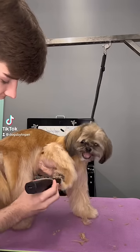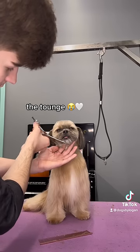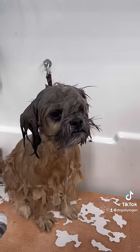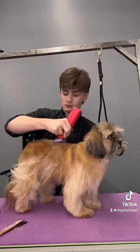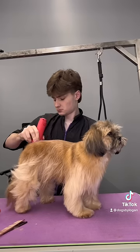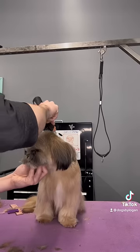Just watch to see the difference in this dog's behavior. Some dogs really just don't like certain aspects of the groom, because this is Vanna and she's honestly such an angel, but she hates her feet being touched. She also hates being brushed, which is just a major inconvenience, but it's fine Vanna, we'll work around it.